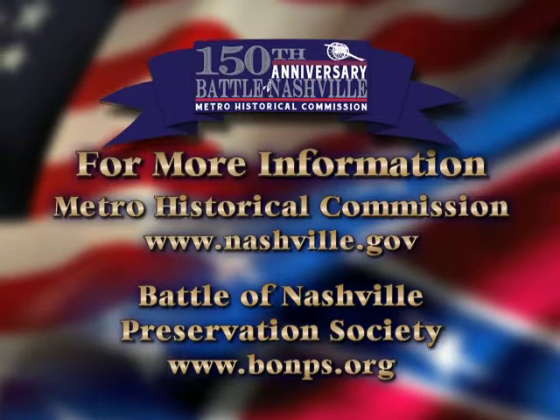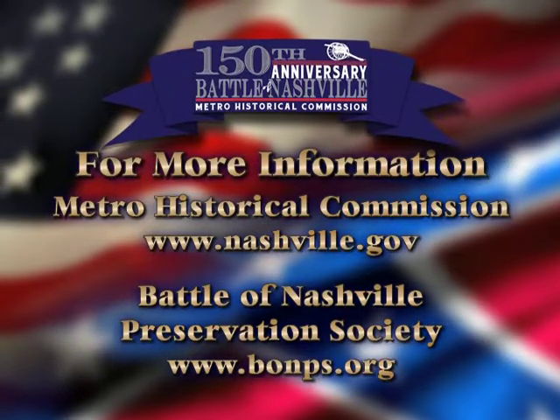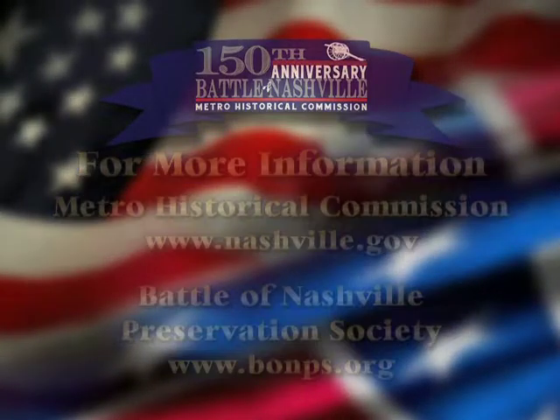Don't miss this opportunity to share in a part of our city's history. Come out and celebrate the 150th anniversary of the Battle of Nashville.